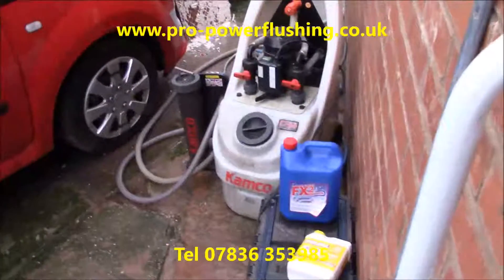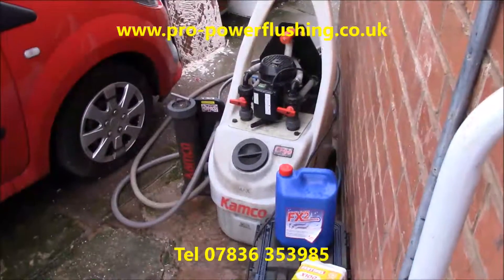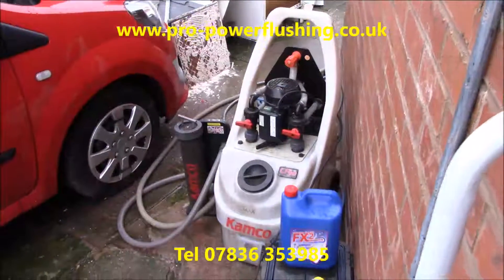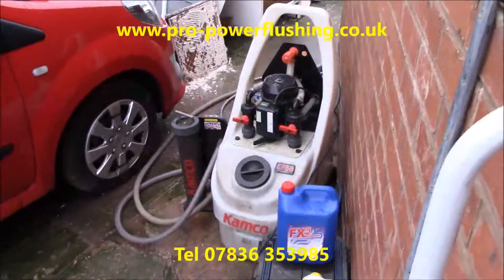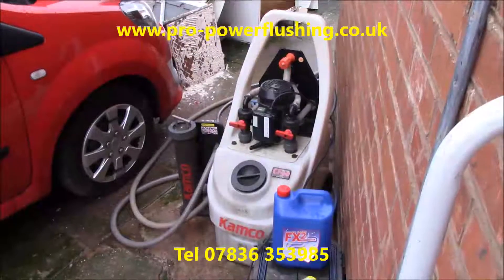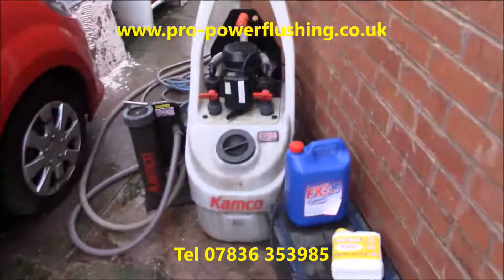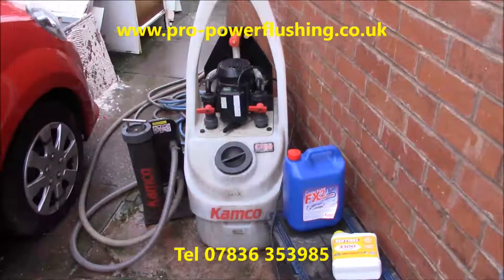The power flush is done now in Stoke-on-Trent. Everything's heating up okay. We do actually think the programmer's faulty though, because when we turned the programmer on there was no power going to the pump. We had to plug the pump in somewhere else, and the pump's working fine, so I think the programmer's faulty — we'll probably have to get British Gas to check that. But the system's clear, we've got some heat in the radiators, so as far as I'm concerned the job's a success. If you need any work like this doing, give me a call on 07836 353985 or contact us through our website, ProPowerFlushing.co.uk. Thank you.